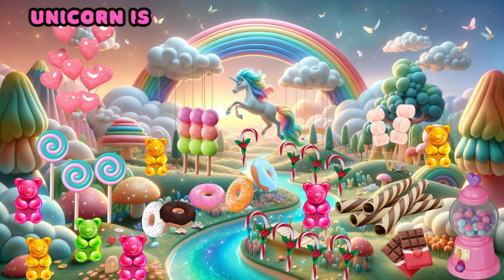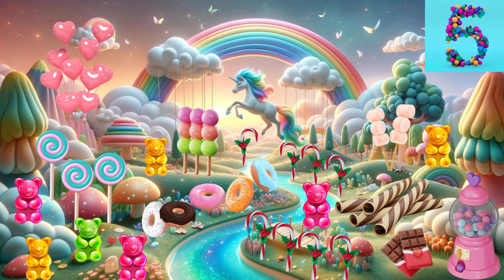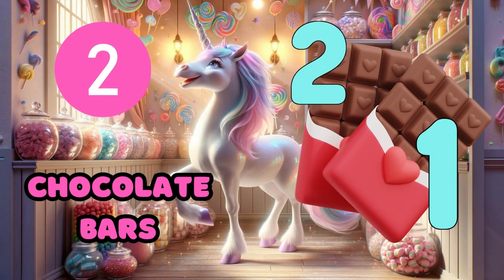The unicorn is searching for two chocolate bars. Yay! Two chocolate bars. One, two.